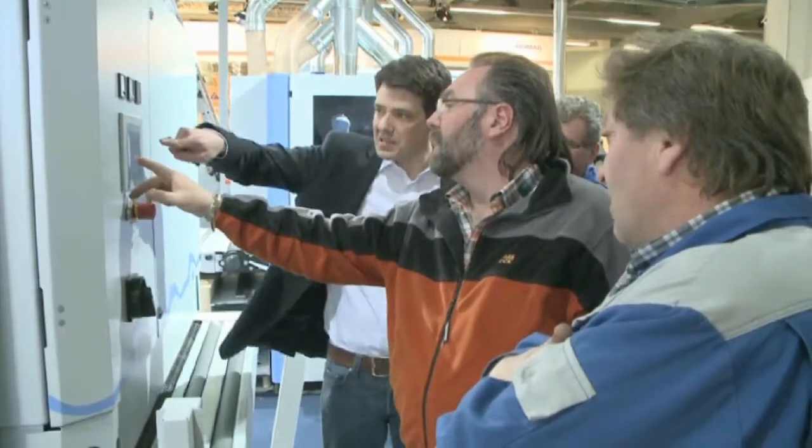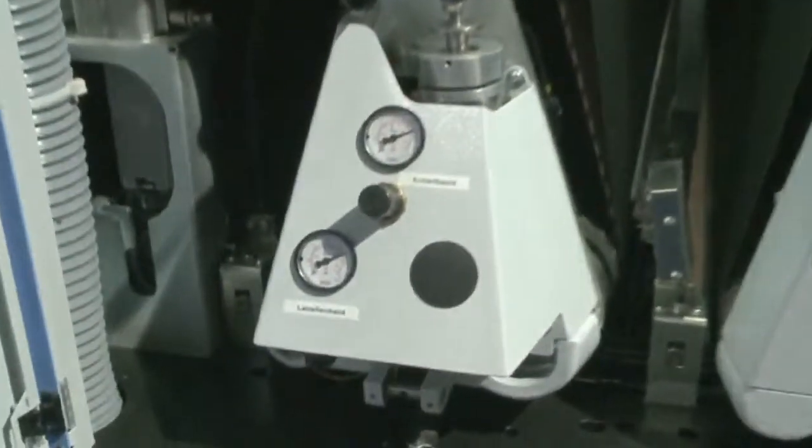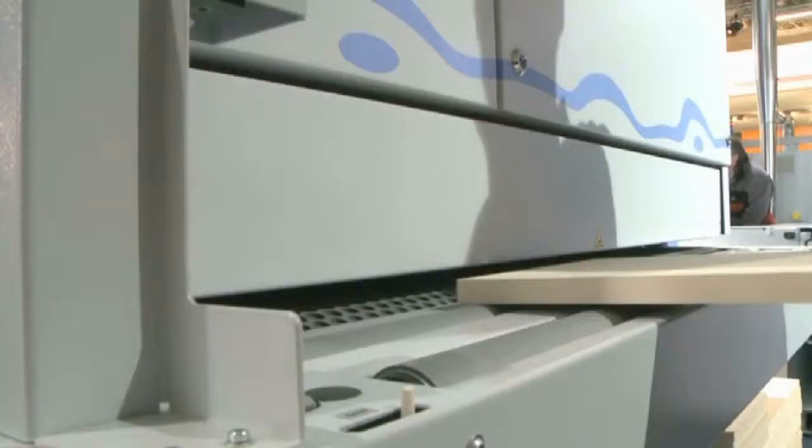HOMAG City. The HOMAG Group presents Bütfering — Fascination Sanding at the Metropolis of Woodworking. Bütfering stands for competence with large and small machines, for the industry but also for the trade. That is really important here at the Holzhandwerk.